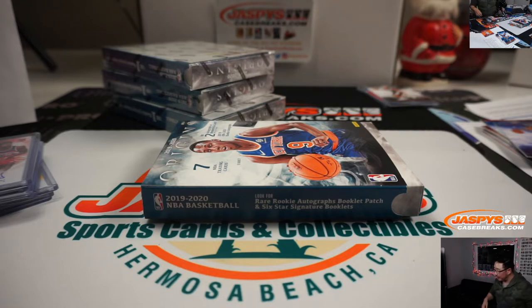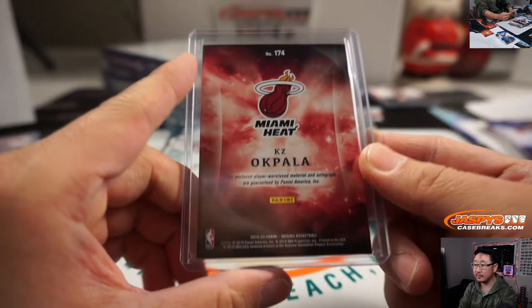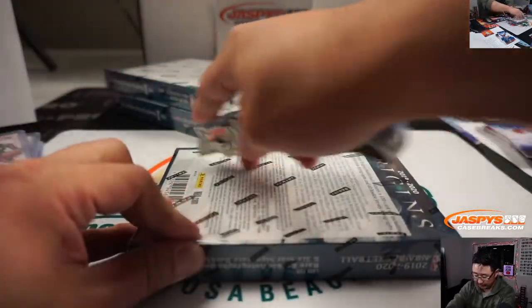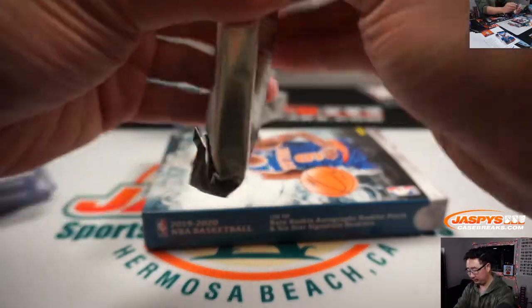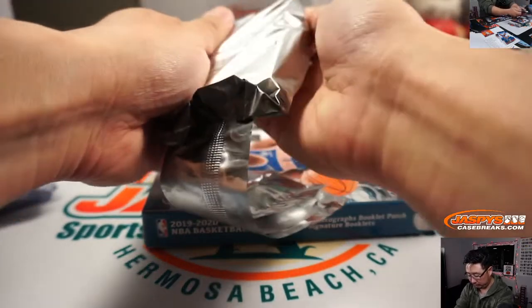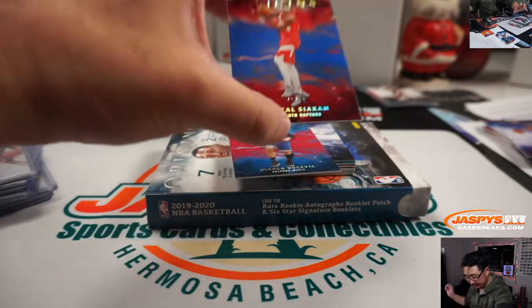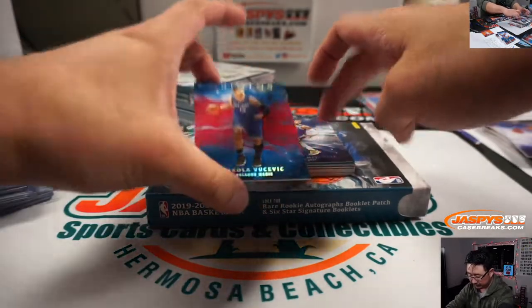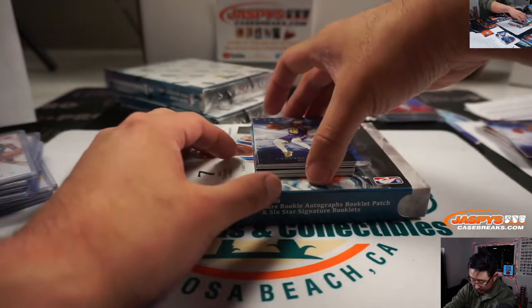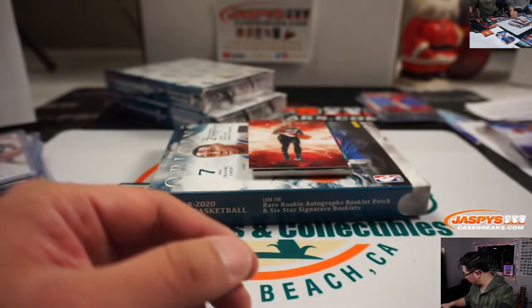These guys over here. Going to sleeve up Okpala for Gavin. Three boxes go, ladies and gentlemen. Good luck. Nikola Vucevic, Magic — non-numbered, over here. Donovan Mitchell, Utah — not-numbered, over here. Cody Martin, Charlotte — not-numbered, over here.